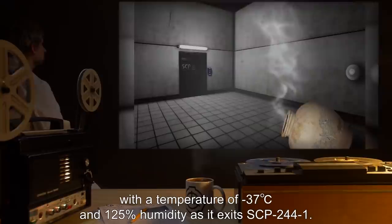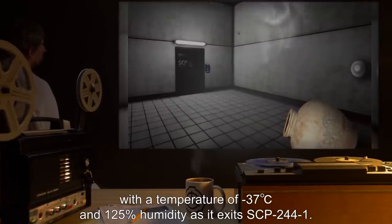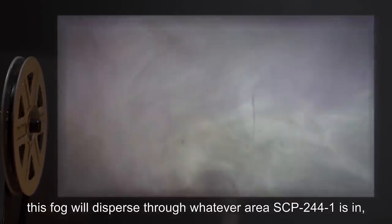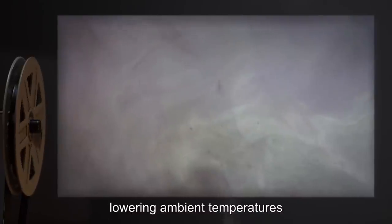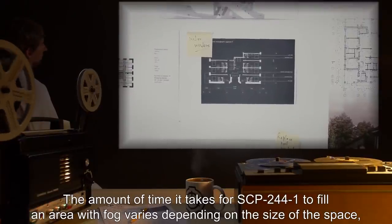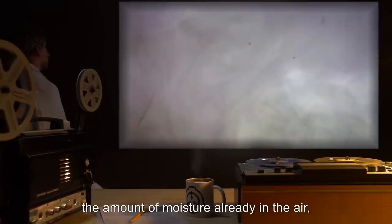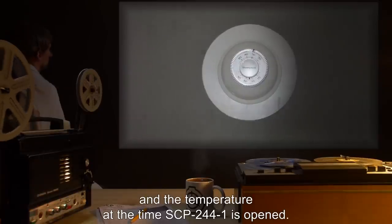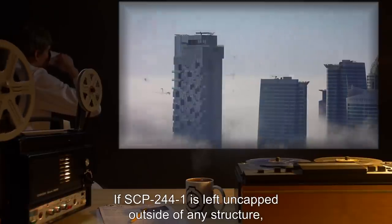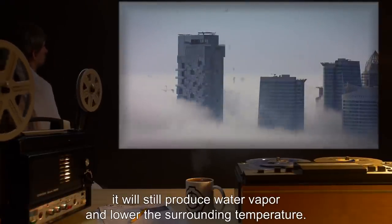The rate at which the vapor emanates increases if SCP-244-1 is left lying on its side or suspended upside down. This vapor is identical in composition to ice fog, with a temperature of negative 37 degrees Celsius and 125% humidity as it exits SCP-244-1. Over time, this fog will disperse through whatever area SCP-244-1 is in, lowering ambient temperatures and raising humidity levels proportionally. If SCP-244-1 is left uncapped outside of any structure, it will still produce water vapor and lower the surrounding temperature.